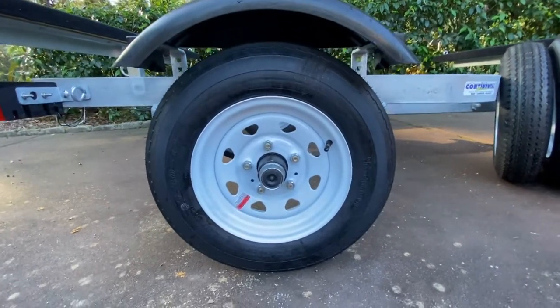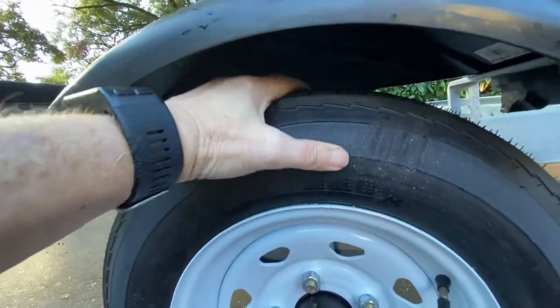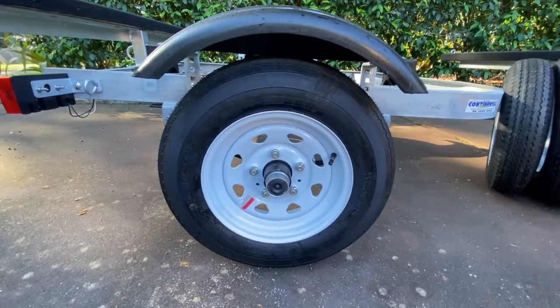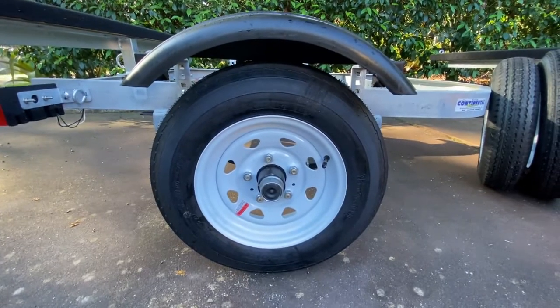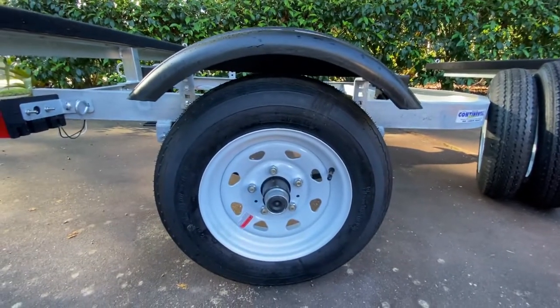There we go — the new wheel is mounted. Looks like there's plenty of fender space between the fender and the tire. I'll do the other side, wrap things up, and show you how I mounted the old tire as a spare on the front — we'll get to that in just a minute.